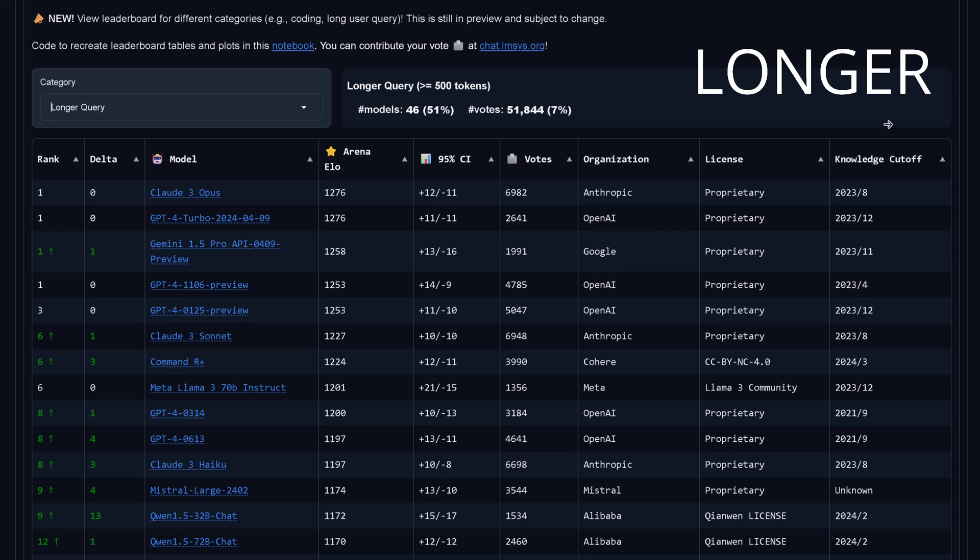Next, the longer query. If you have long context length, there's now new data available on the best model for long queries. On top at number one, we have two models with the identical score: Claude 3 Opus with 1,276 points and GPT-4 Turbo with 1,276 points, followed by Gemini 1.5 Pro. So if you have long context LLM tasks, those are the top three, and then you see the rest of the top 10 ranking.